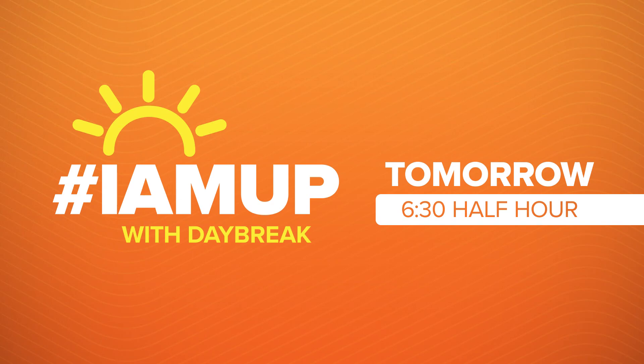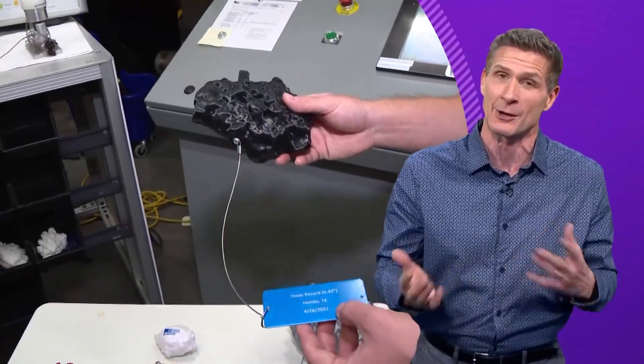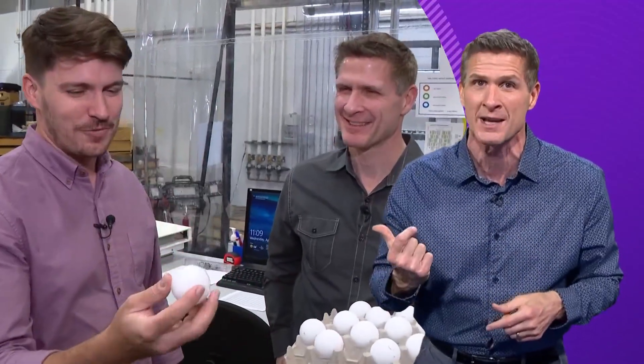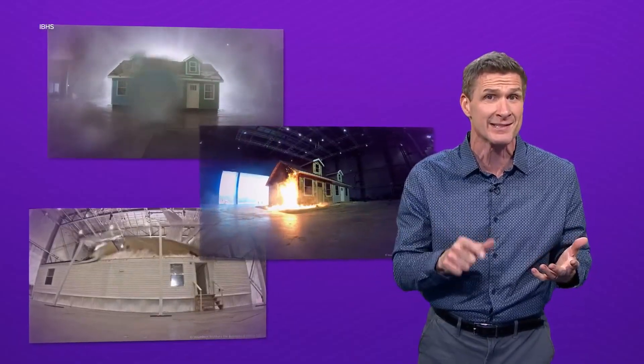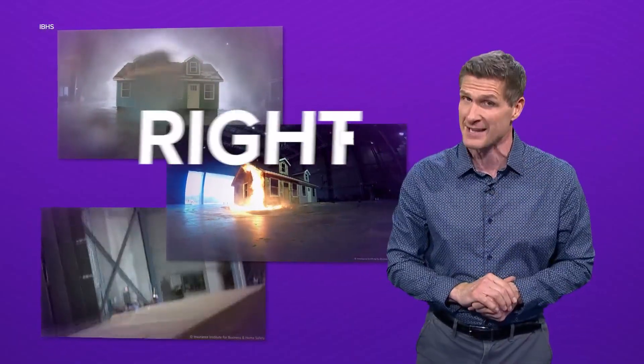Ahead tomorrow on Daybreak, the monster molds of real-life hailstones that these experts have collected — including, of course, from Texas — and a key feature in those natural property destroyers that may change how the researchers are making the test hail that they're shooting. And in the weeks ahead, more expensive perils and the cost-effective fixes that I learned about there, as we try to weather the elements and stay right on the money.